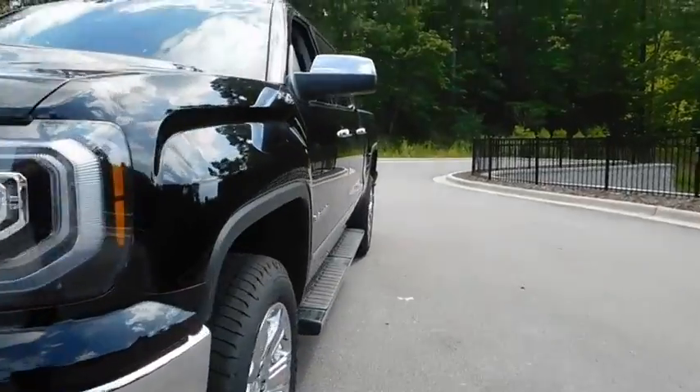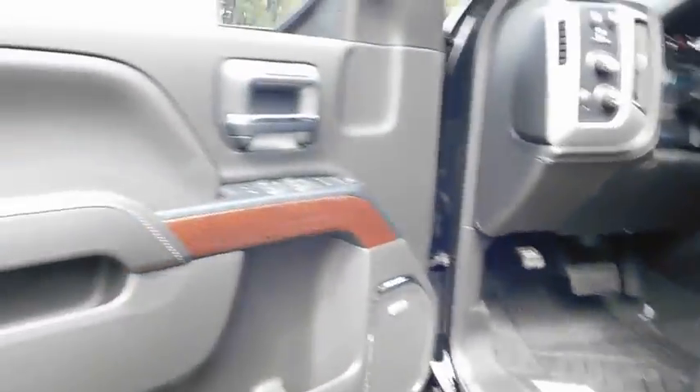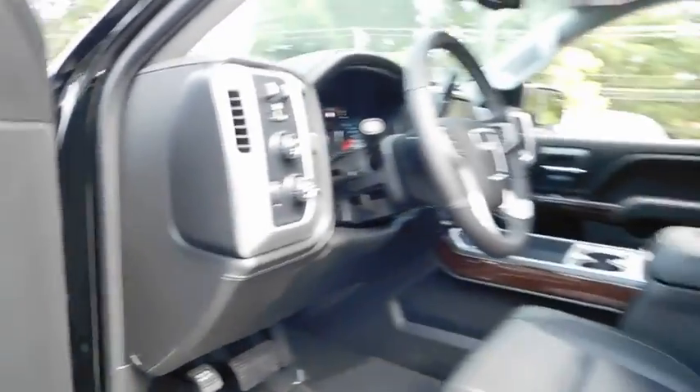Here are some of this vehicle's great options: four-wheel drive, remote engine start, backup camera, power passenger seat, keyless entry, navigation system, leather-wrapped steering wheel, driver lumbar, power steering.